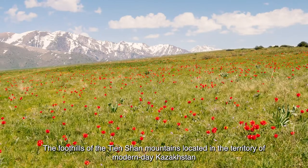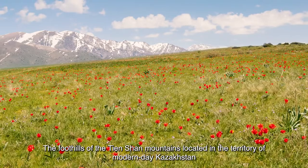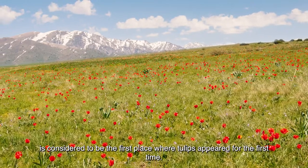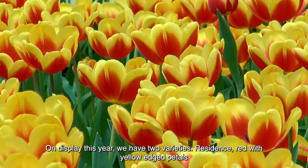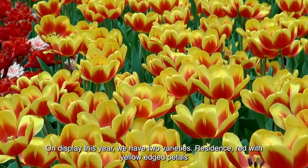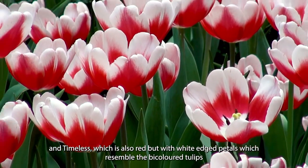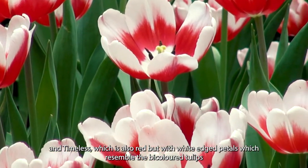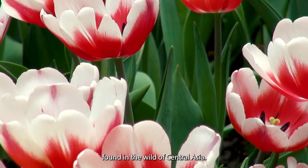The foothills of the Tianshan Mountains, located in the territory of modern-day Kazakhstan, is considered to be the first place where tulips appeared for the first time. On display this year we have two varieties: Residence, red with yellow-edged petals, and Timeless, which is also red but with white-edged petals, which resemble the bi-colour tulips found in the wild of Central Asia.